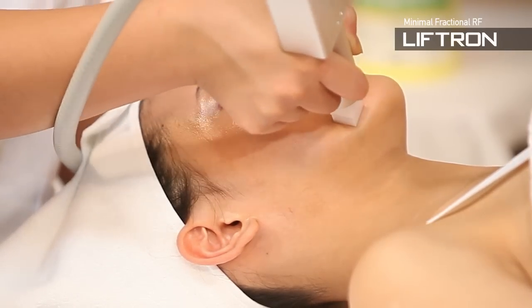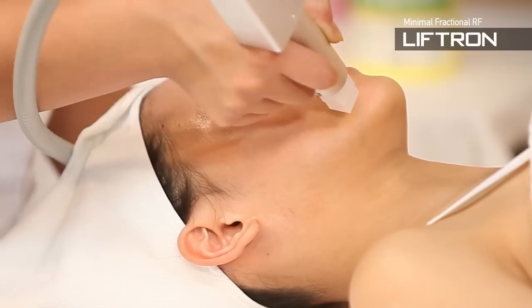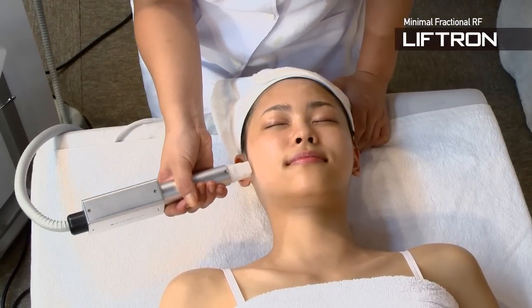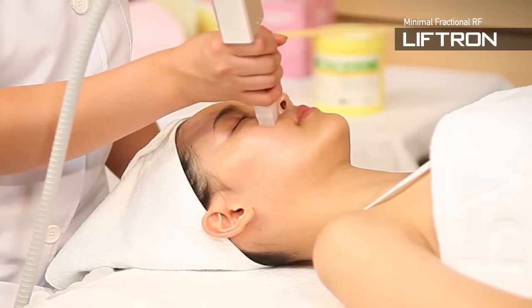Effective delivery of valid ingredients through the expansion of intercellular root. Livetron uses a gold needle to pass through the skin and delivers the drug systematically to the skin. Accordingly, the surprising efficacies are expected.